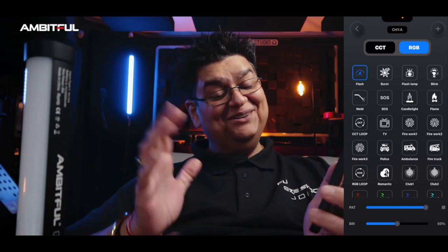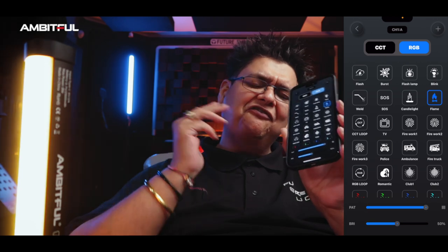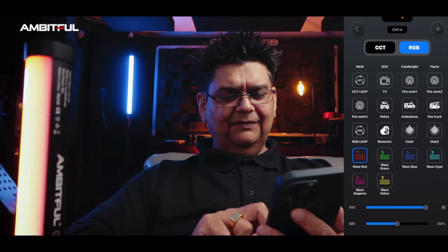Now the effects modes are crazy, and as you can see it looks pretty cool. SOS — just in case you get into trouble. Candlelight is one I'd probably use on my far left. Flames. I'm controlling all of this from the app, and I'm highly impressed. Then there's everybody's favorite — police car, ambulance. You've got the whole RGB loop cycling through all 3,600 colors on board. There's a romantic mode, then wave modes — red, green, blue, cyan, magenta, and yellow waves.